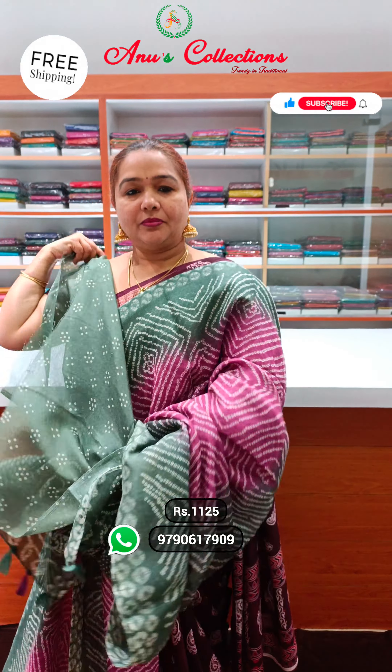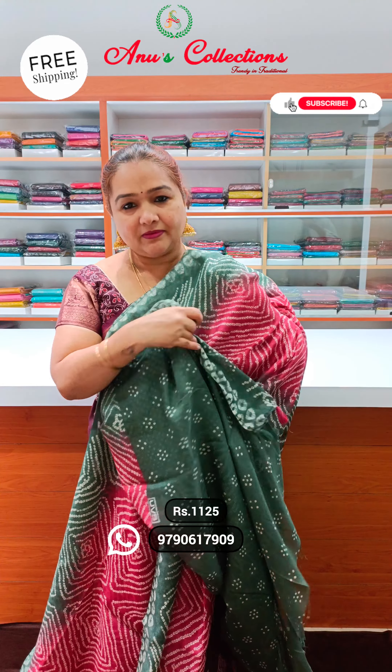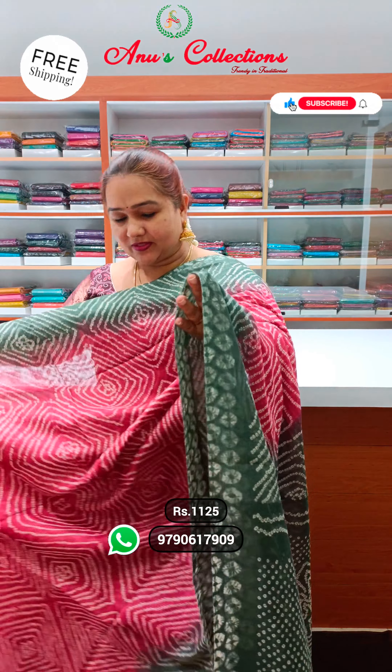And this is lovely blue with contrasting blouse. This is the blouse. Priced at ₹1,125. The next one is lovely lotus pink with a light green shade — very pretty border. And this is the blouse with a beautiful contrasting blouse.